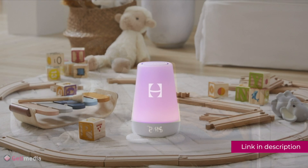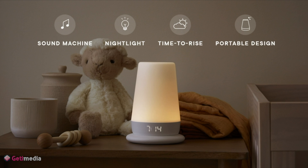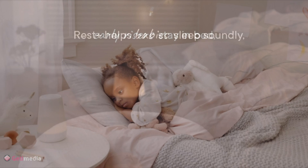That's where Hatch's Rest+ comes in. It's like the Swiss Army knife of baby gadgets. Not only does it have a soft light to help you see what you're doing, but it also has a white noise machine built right in — and you can control it from your phone.